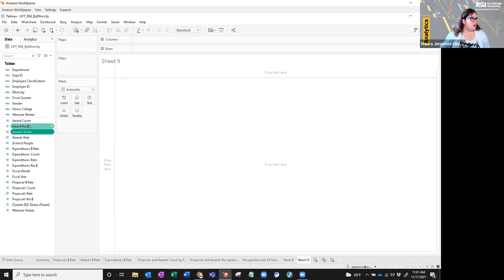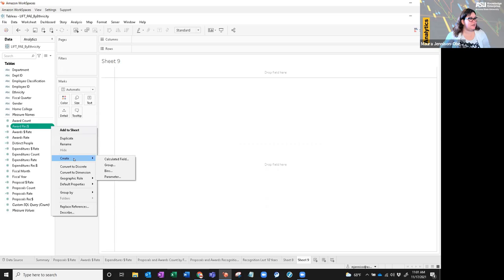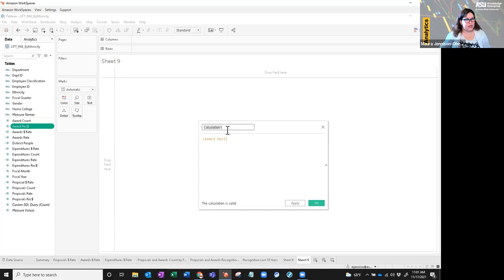The awards dollar rate is the sum of award recognition divided by the distinct count of employee ID. That is why I left the employee ID in the query — we're not publishing the ID itself, but we need the count of people to get this dollar rate per person. To create a calculated field, go to awards rec dollars and select 'Create Calculated Field.' Call it something — I'll call it 'rate example.' The calculation is: SUM(award rec dollars) divided by COUNTD(employee ID). If you hover over the expression, it tells you what each expression means.